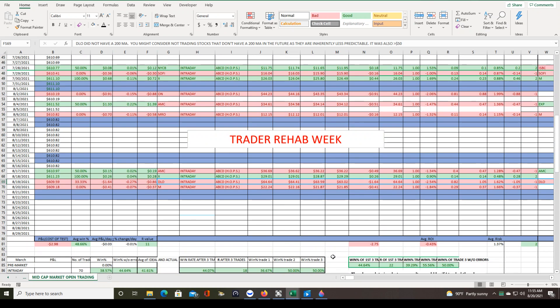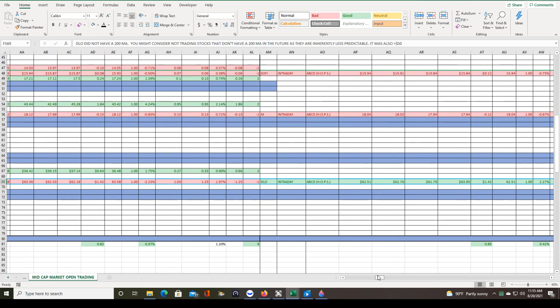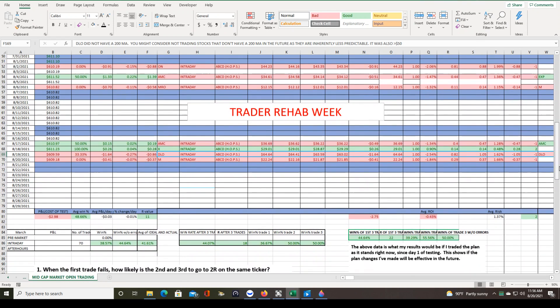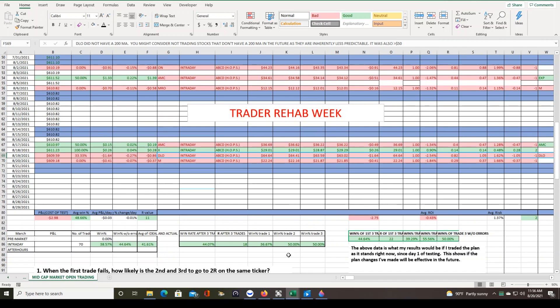There was one more plan update after trading on Thursday, but that wasn't because I broke the plan — it was because the trades I took that day exposed a weakness in the plan. Whenever I outline something in blue, that means there was a plan modification based on those trades. That's important to track because I have this statistic called win rate without error. This tells me that if I've been trading this plan as it's written right now since day one — with all weak points and errors removed — my win rate would be 44.6%.